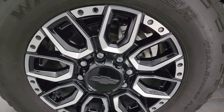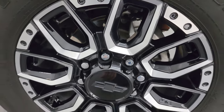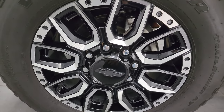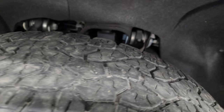This one comes with the 20 inch painted and polished aluminum wheels. These are some of the best looking factory wheels I've seen on a Chevy — they look really good. Goodyear Wrangler Trail Runner AT tires, LT 275/65 R20s. I'd say they have just a little bit under half the tread left on them.